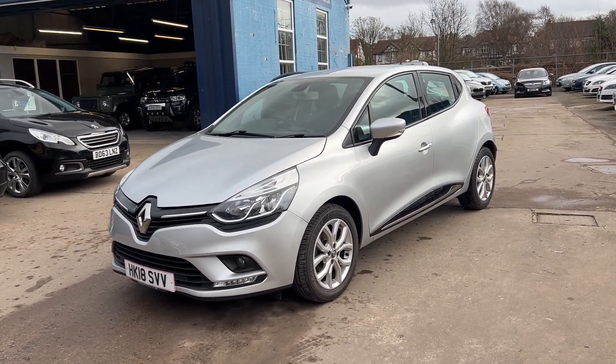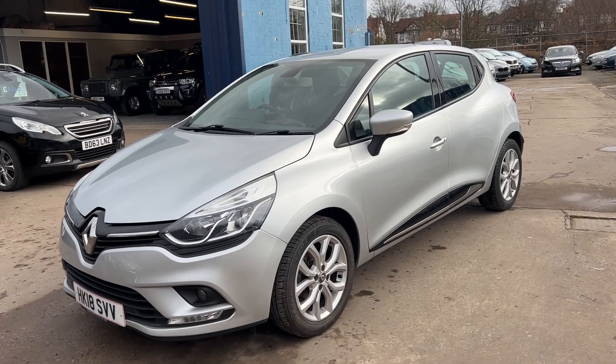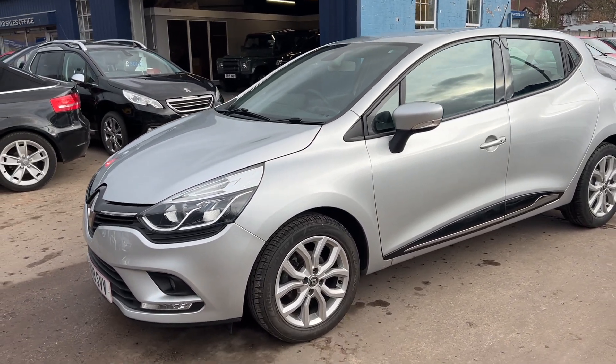Welcome to Cantiluva Car Centre. Here today I have a Renault Clio Dynamic Nav, registered 2018 on an 18 plate.